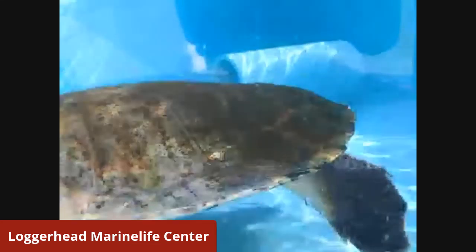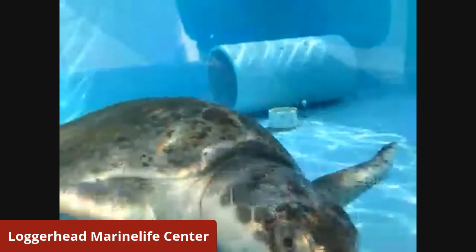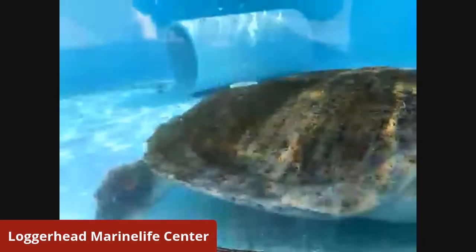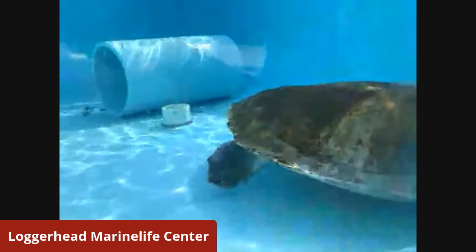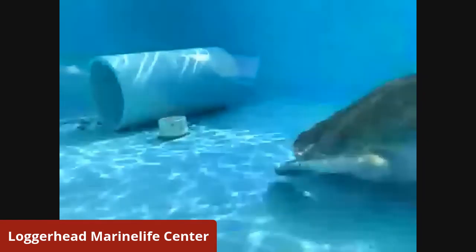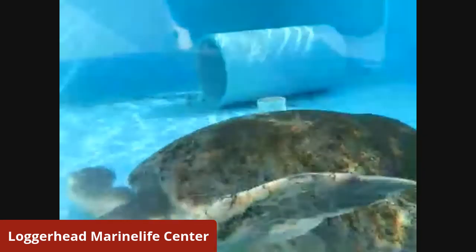Our sea turtles spend most of their time out here in their tanks, but they do get to go into our indoor hospital about once a week, if not more, in order to get whatever treatment they need. When they're in the hospital, we will scrub off that algae and clean them up a little.